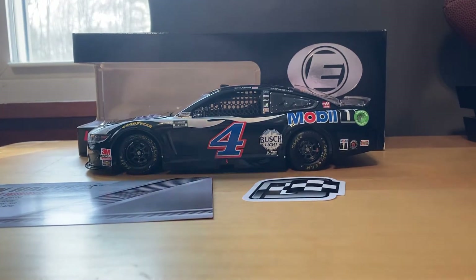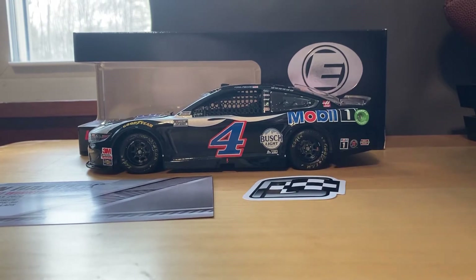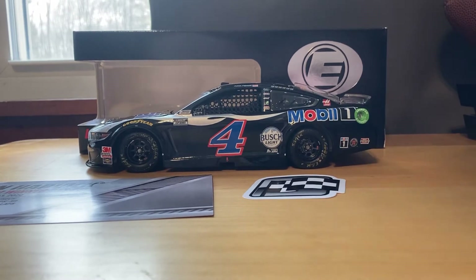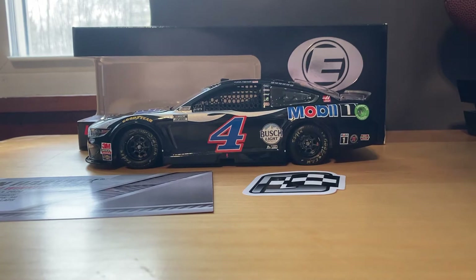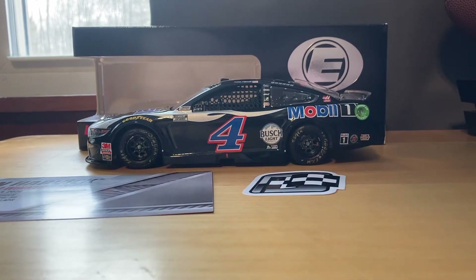Before I send this one back I just wanted to take it out of the box and it was an opportunity to get a video and some more pictures for my Instagram. So here is Kevin Harvick's 2020 Dover win — this is Dover 2 because it's in August. Hopefully you guys enjoy the video; if you do make sure you like and subscribe.